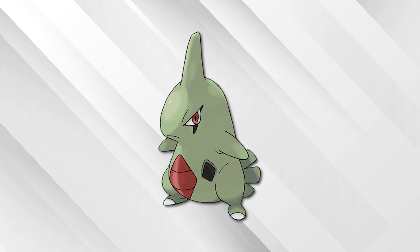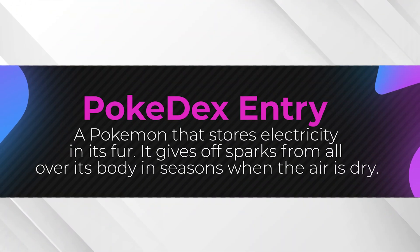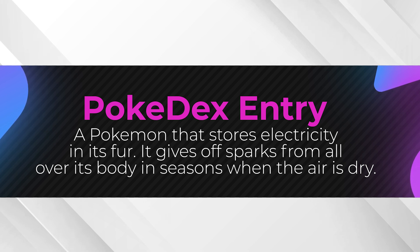Believe it or not, the entry was for Larvitar. Gotta be honest, I had no idea this guy could eat mountains. The next entry on our list is from HeartGold and SoulSilver and reads as follows: a Pokémon that stores electricity in its fur, it gives off sparks from all over its body and seasons when the air is dry.